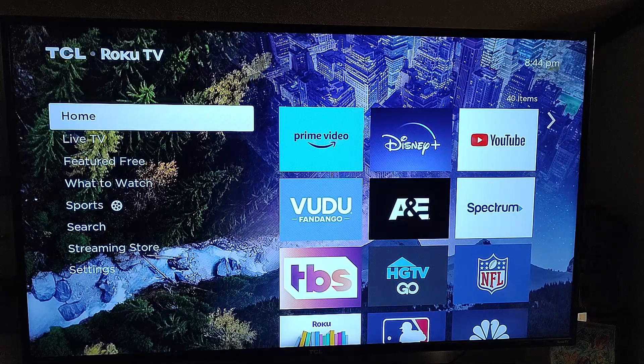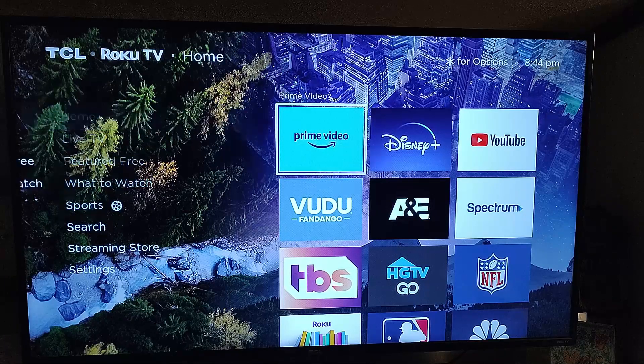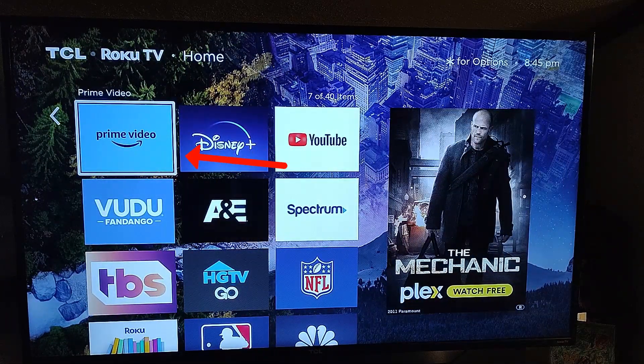Alright, first thing to do obviously is get your smart TV. I'm doing this on a Roku TV — that's what I have — but most smart TVs, the apps, you just need to find the app. So turn on your TV, move over to the Prime Video app, and we're going to find the Amazon Video purchases where they're hidden on this app.